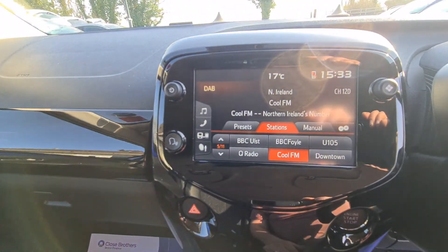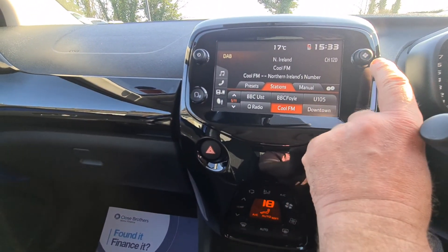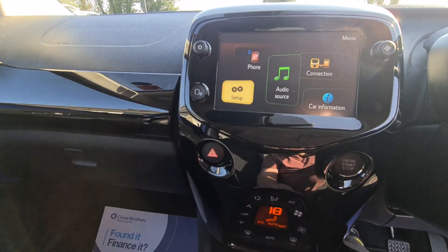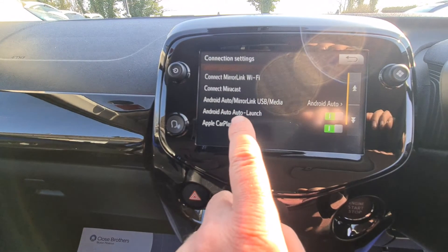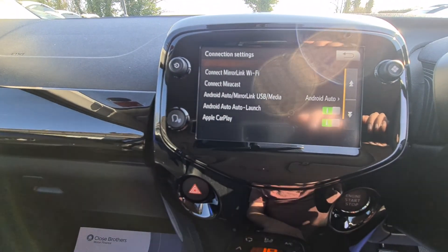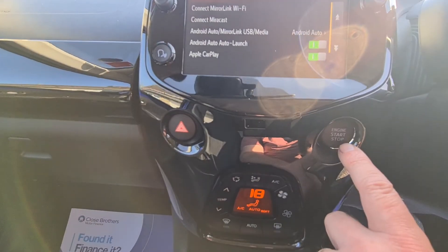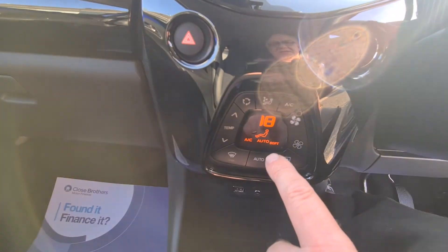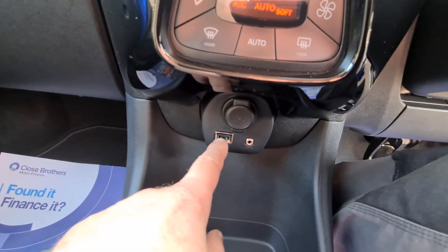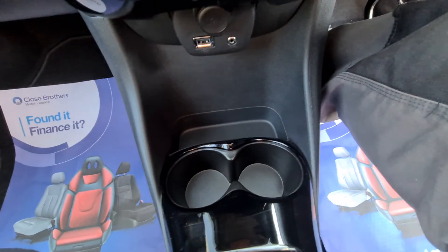We have a touchscreen DAB radio with Apple CarPlay, Bluetooth, and Android Auto. You can see your reversing camera on there as well. There's mirror link, Android Auto, and Apple CarPlay so you can wire your phone up whatever you need to do.